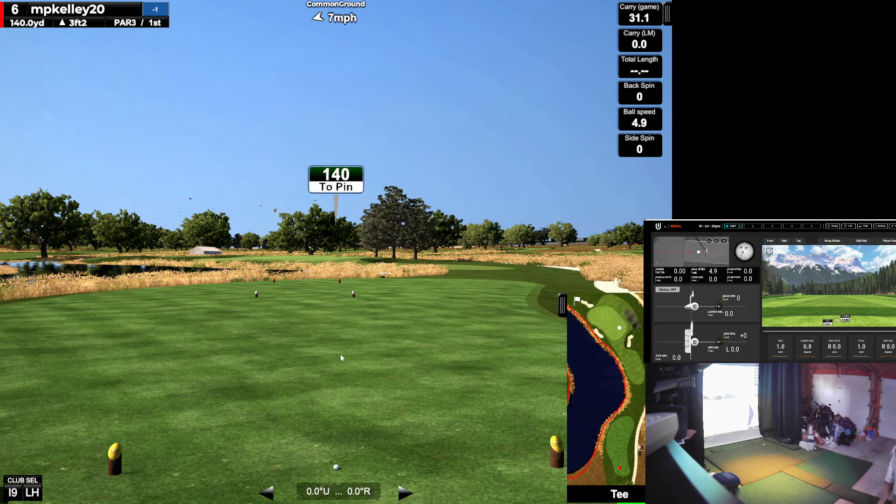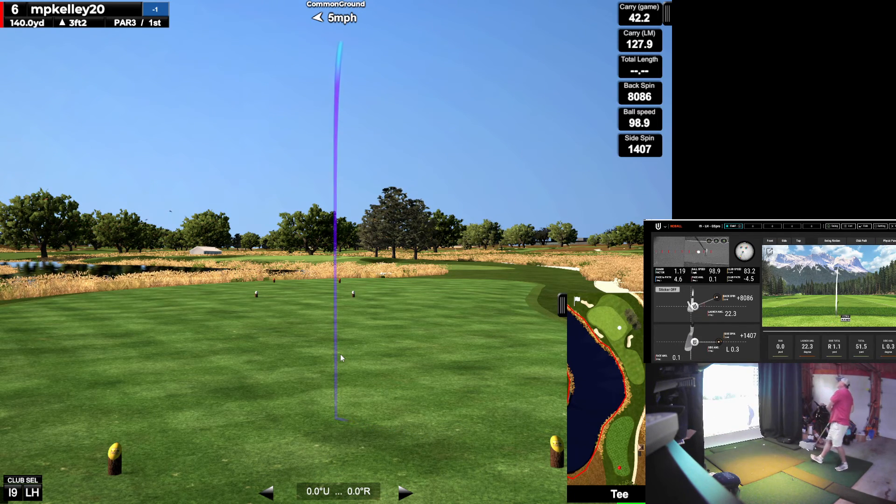Beautiful hole — intimidating. It kind of reminds me of a hole at a course near me called Old Scotland Lynx. This is a wedge because it's 140 and I get the benefit of the elevation here. This is easily a 140 club for me on flat terrain, sea level. Unless you pull it. Wow.